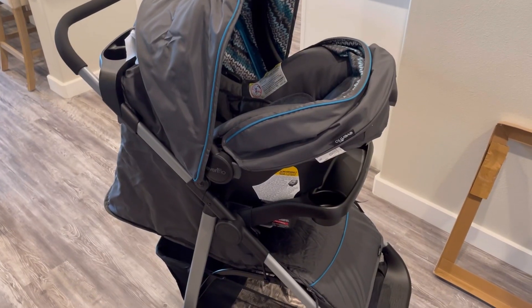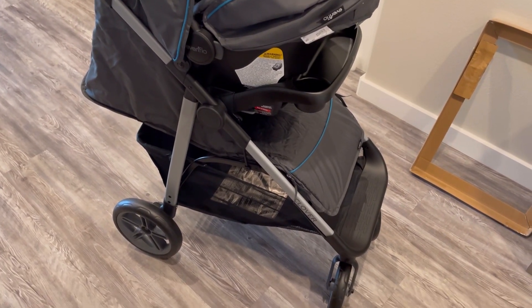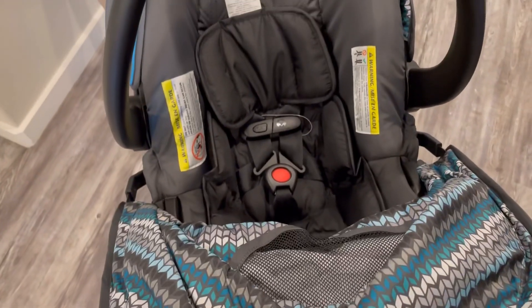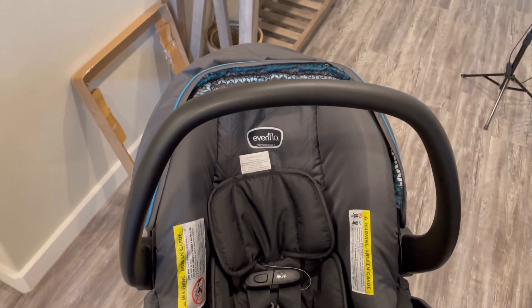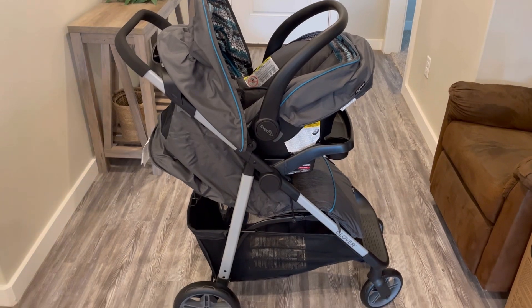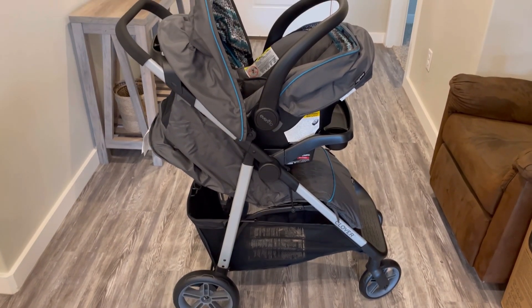This is the completed stroller. I really like it so far - the wheels are very mobile, they move back and forth and side to side. I also like the height of the handlebar because sometimes they're too low when you're tall and it really sucks. I really like this stroller and I think it's going to be great for our new little one.